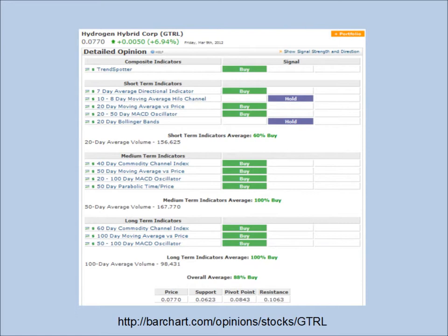Here is Barchart.com's opinion page of GTRL where the trend spotter is a buy. Short term indicators average a 60% buy. Medium and long term indicators average 100% buys on both of them. The overall average is a whopping 88% buy. Barchart.com is very bullish on the technical setup of this chart.